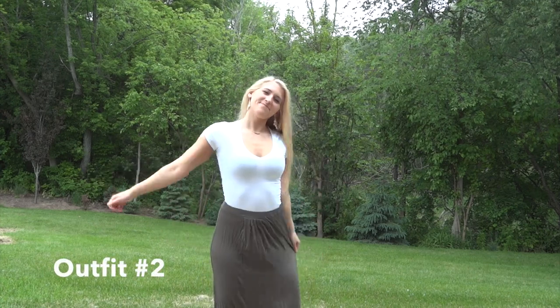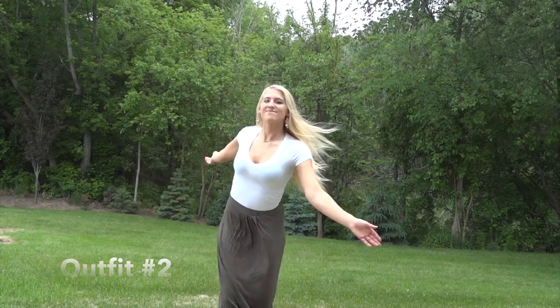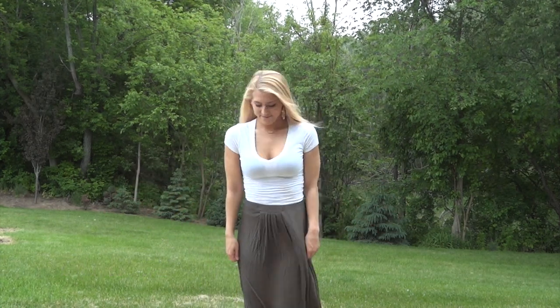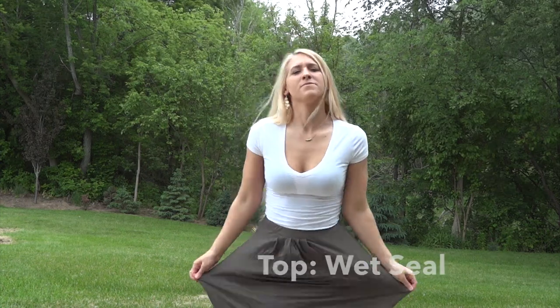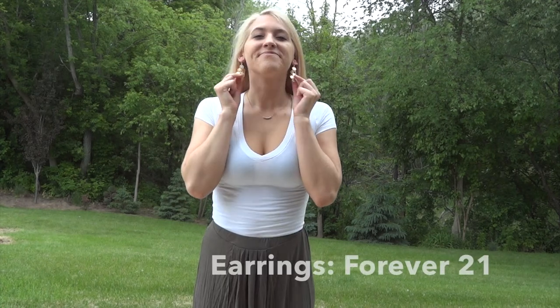My next outfit is just a maxi skirt and a white v-neck tee — you can find these staples anywhere. This skirt does look like a brownish color on camera, but it's actually a dark green.